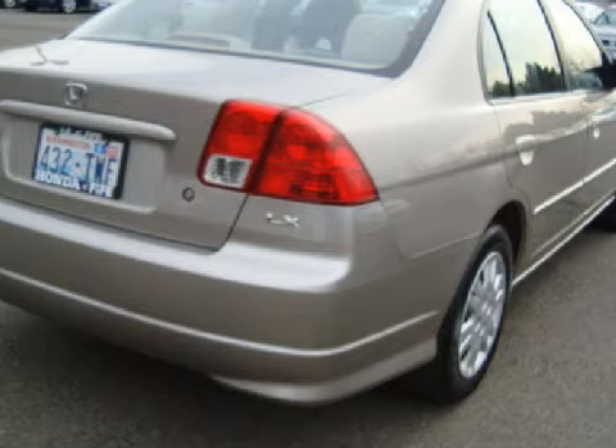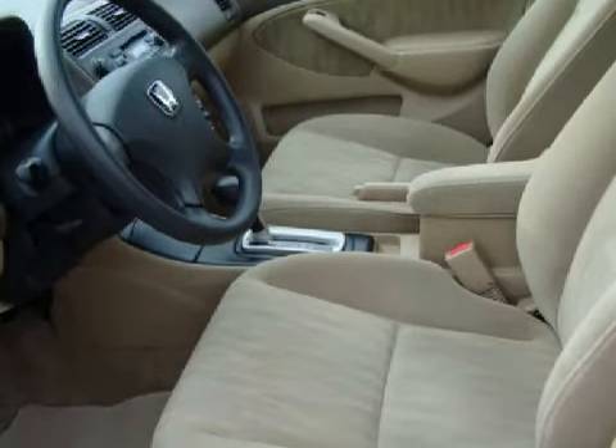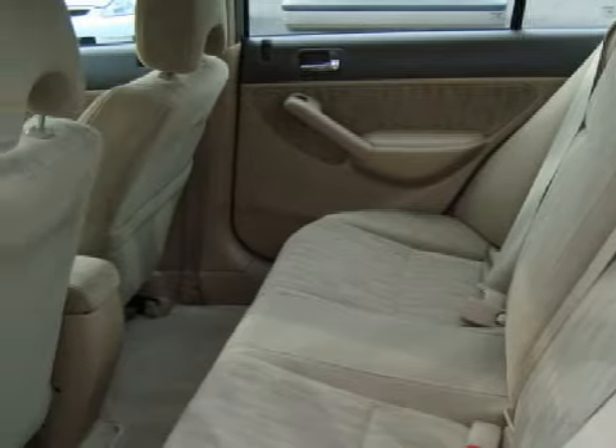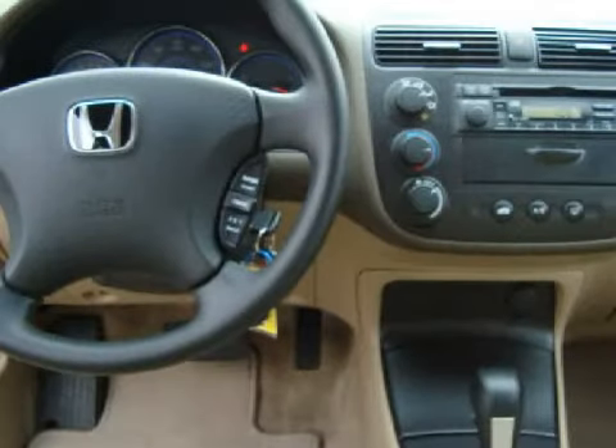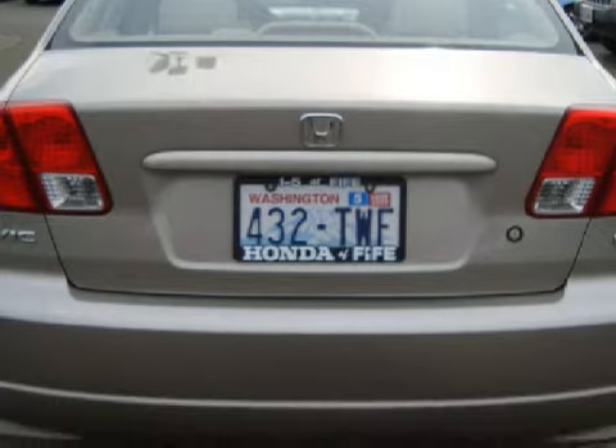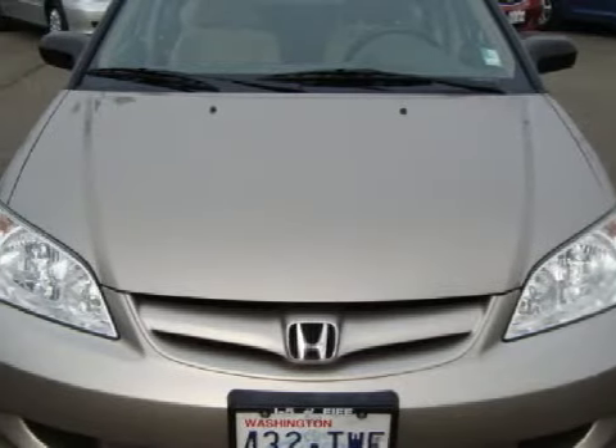This wonderful 2005 Honda Civic has only 55,645 miles. This vehicle has a responsive four-cylinder engine, a fluid four-speed automatic transmission, and the safety and added control of front-wheel drive. This sedan has been equipped with many features and options.